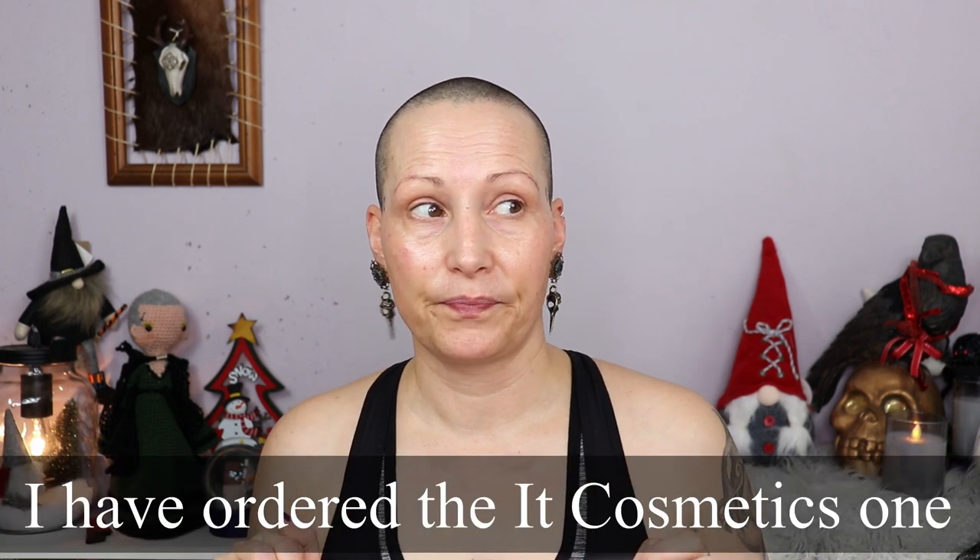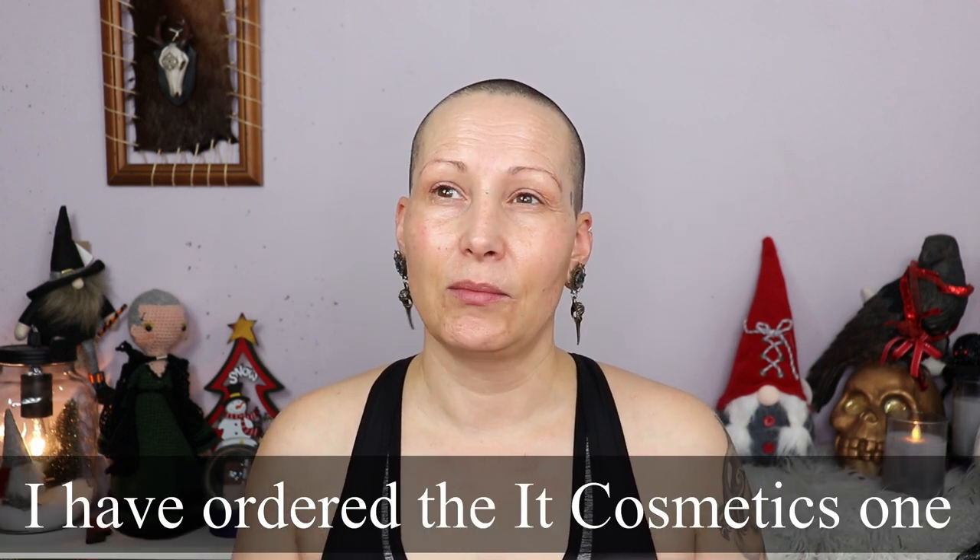Hello my beauties and welcome to my channel! Today I am sitting in front of you with a naked face because I got some new goodies yesterday that I want to try out. I don't have a new foundation just yet, although I'm really eyeing the IT Cosmetics — we got it here in the Netherlands now — and also the Anastasia Beverly Hills foundation, so those will probably come.